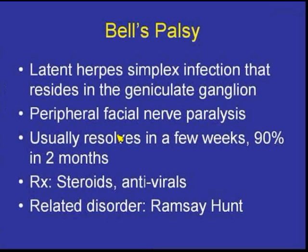The related disorder would be Ramsay-Hunt syndrome, where you actually have little otic vesicles related to the ear as well as pain.